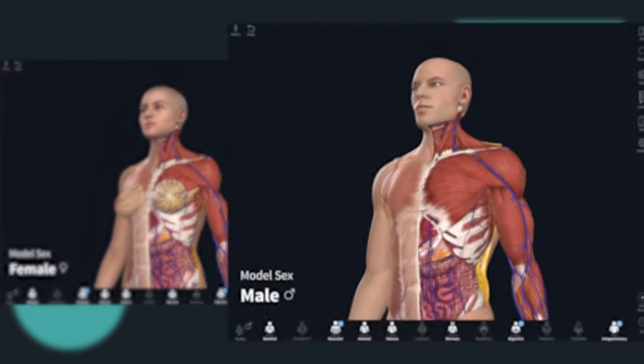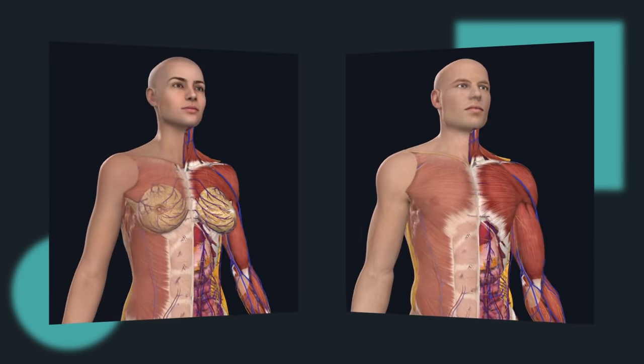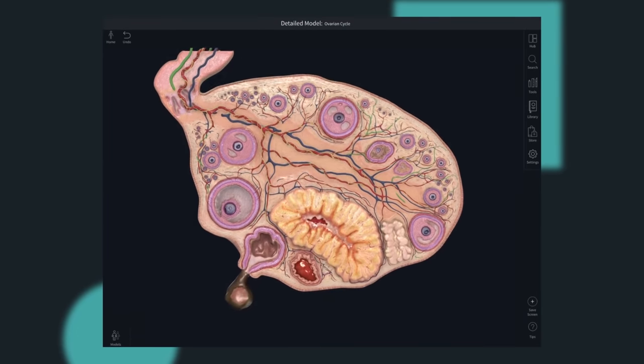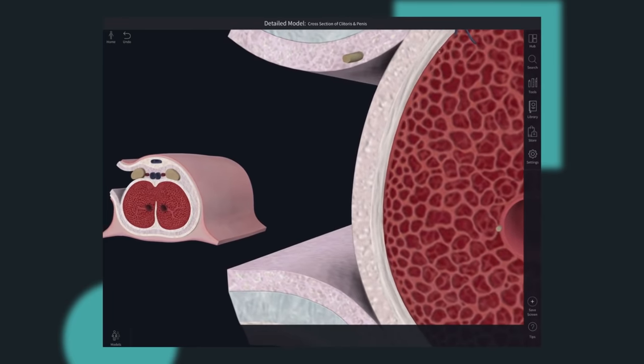Switch between female and male models with one click for a seamless study of comparative anatomy. With equal levels of accuracy, you now have the option to choose which model is your primary resource and can dive into micro anatomy models of the ovarian cycle, as well as comparative models of the female and male genitalia for more focused understanding.